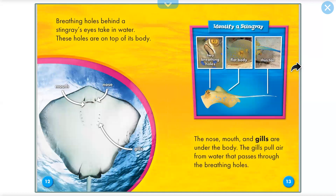Breathing holes on top of a stingray's body take in water. The nose, mouth, and gills are under the body. The gills pull air from water that passes through the breathing holes.